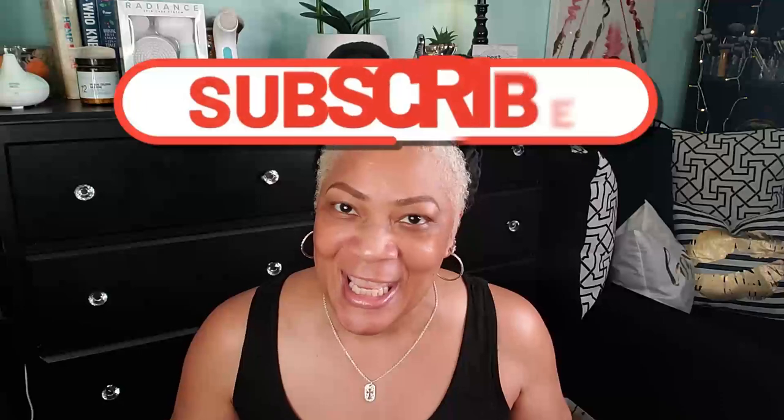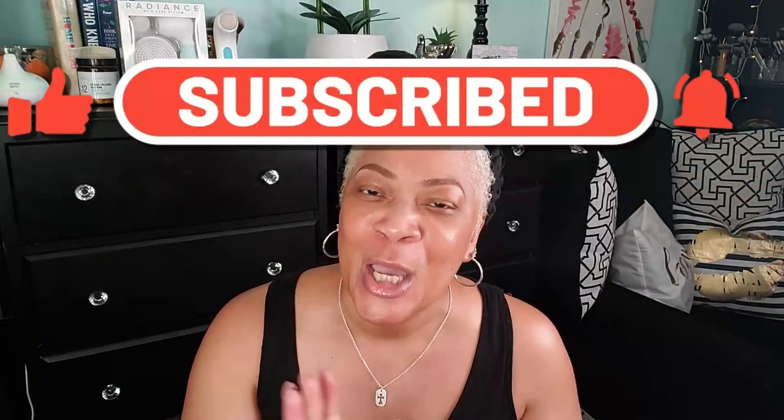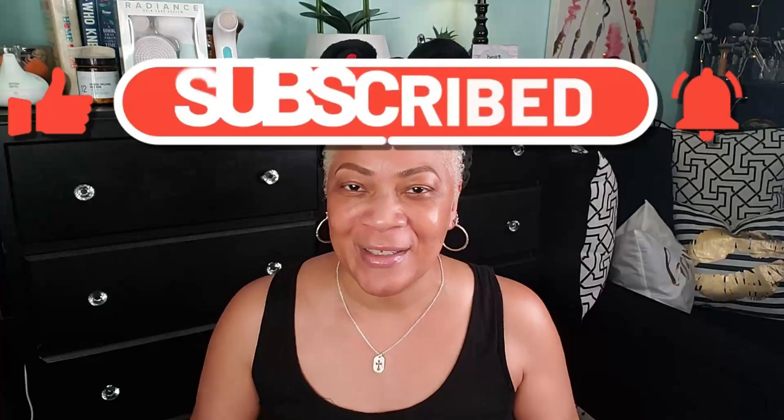Hey beautiful babes, your girl Sweet Angel! If you're new to the channel, welcome — so glad you're here. Make sure you subscribe and hit the post notification bell so you'll know each and every time I upload. And if you're one of the regulars, y'all already know we're in for some fun — something good. I'm so glad you're back time and time again. Let's get started!